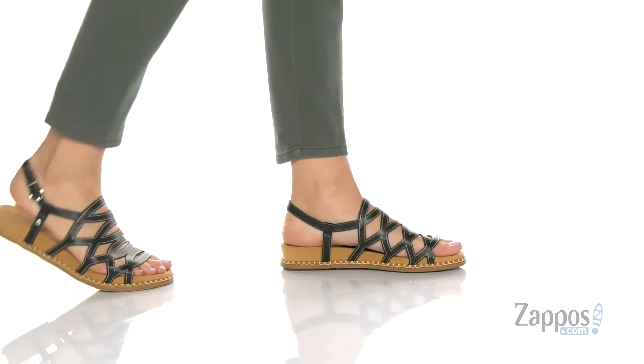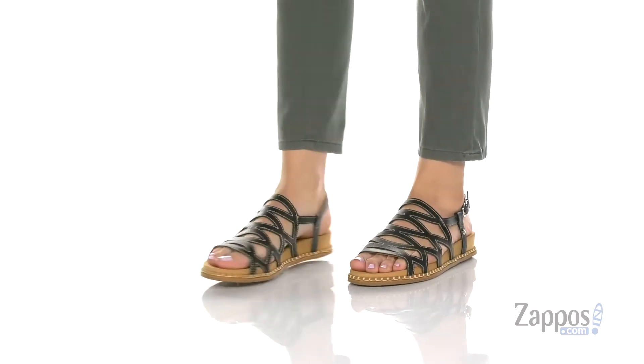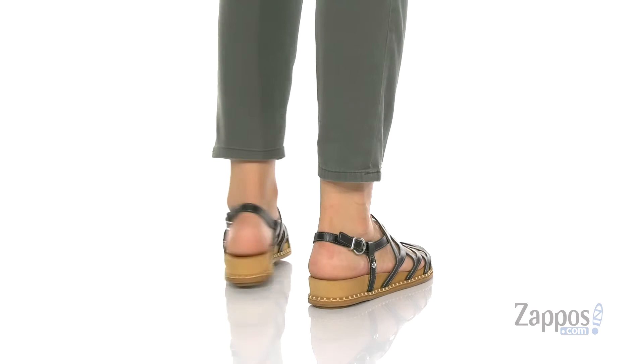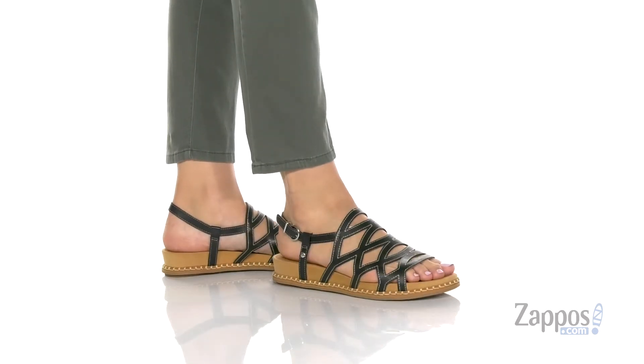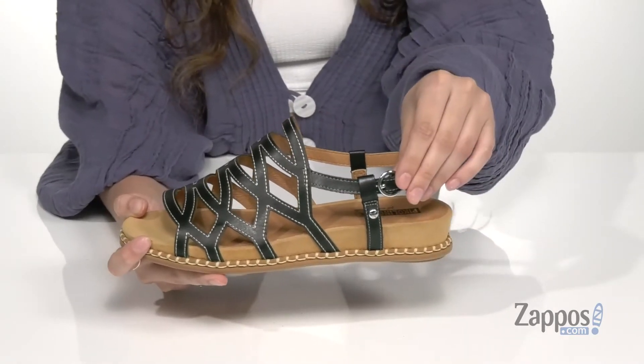What's up everybody, I'm Abigail from Zappos.com and I'm here to show off this style from Piccolinos. Strap on into this fun style — they're crafted with a leather upper and they're available in a multitude of colorways. They feature this adjustable buckle closure.